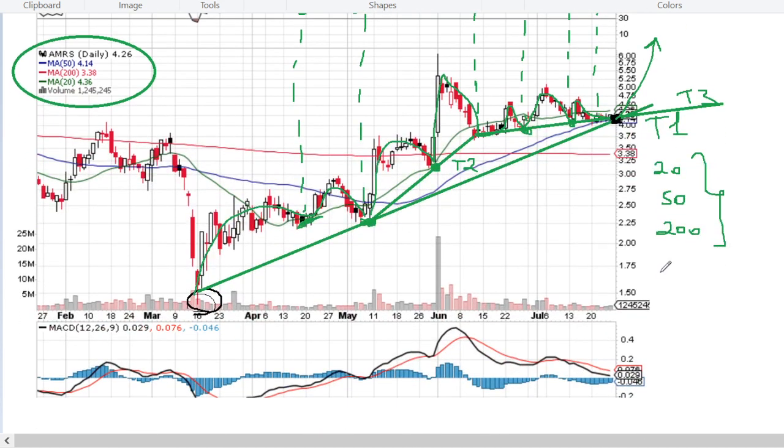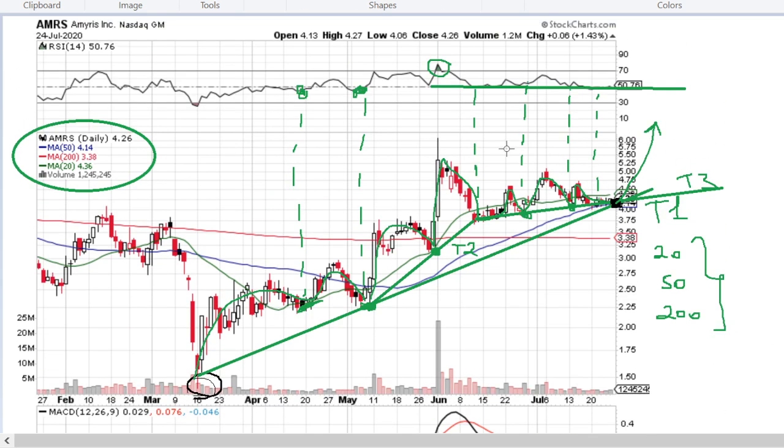If we look at the MACD divergence-convergence, we see that it went to a downward wave and now seems like it's going to pierce upwards to the positive line, which is also quite a positive bullish indication here, meaning that most probably from next week another wave will start.